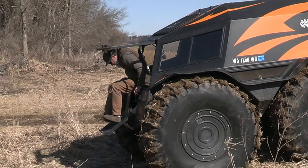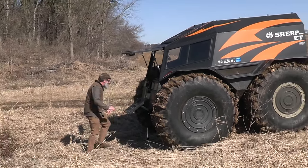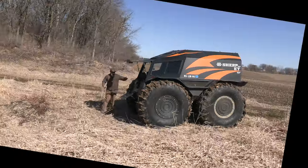I probably should make sure the drain plugs are in. Good to go.